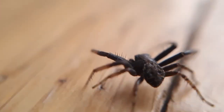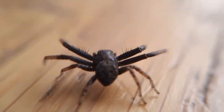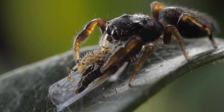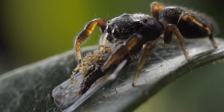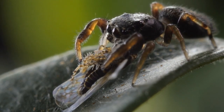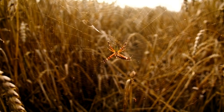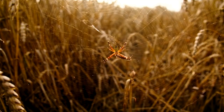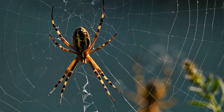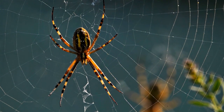Spiders play a pivotal role in maintaining ecological balance. As natural predators, they keep insect populations in check, preventing potential pest outbreaks that could harm ecosystems and crops. Moreover, spiders contribute to scientific advancements and medical research. The unique properties of spider silk, known for its strength and elasticity, have inspired innovations in various fields, from textiles to medicine.